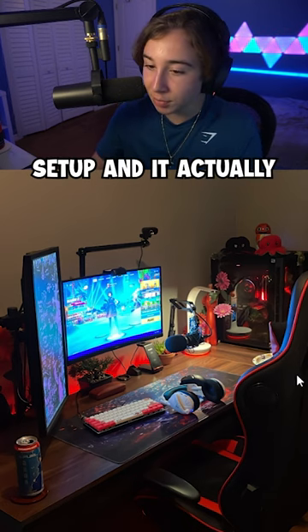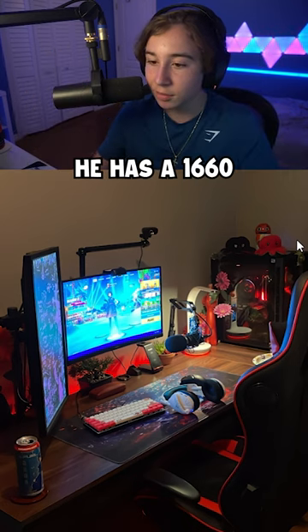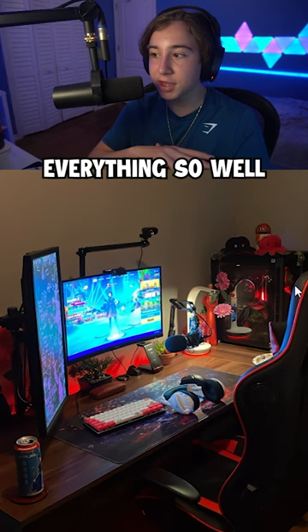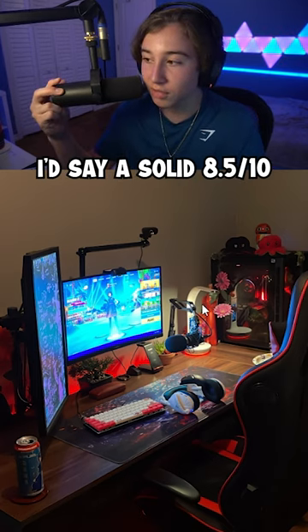This is such a nice setup, and it actually is kind of a budget setup. He has a 1660 and a pretty budget looking PC, but he organized everything so well. I'd say a solid 8.5 out of 10.